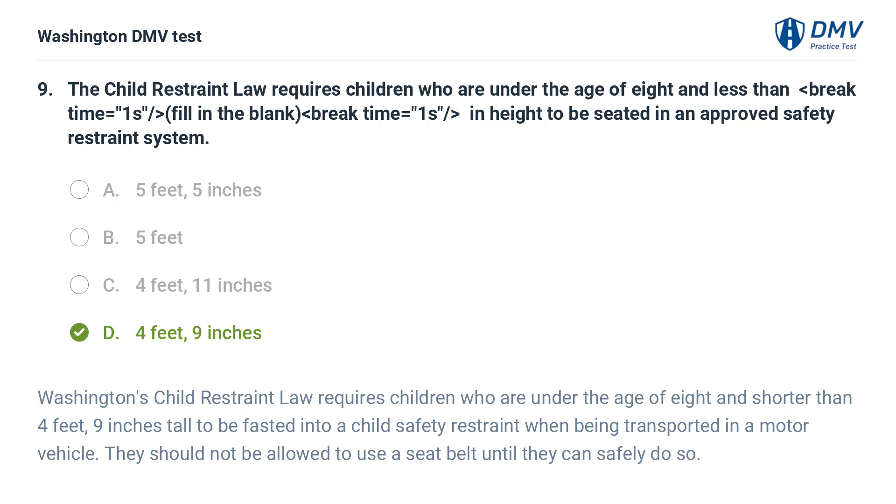The correct answer is D: Four feet, nine inches. Washington's child restraint law requires children who are under the age of eight and shorter than four feet nine inches tall to be fastened into a child safety restraint when being transported in a motor vehicle. They should not be allowed to use a seatbelt until they can safely do so.